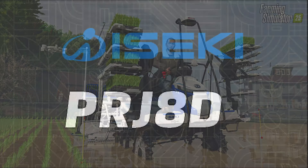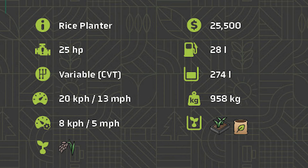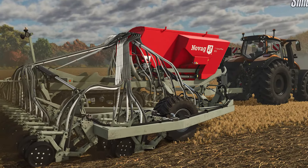The first piece of equipment we have this morning is a rice planter — the ISEKI PRJ-8D. This rice planter costs only $25,500, has 25 horsepower, goes 13 miles an hour when you're traveling, and 5 miles an hour when you're planting rice.